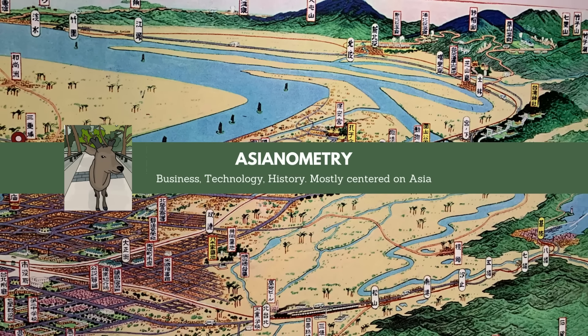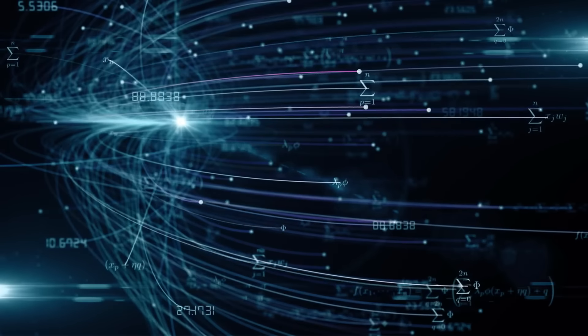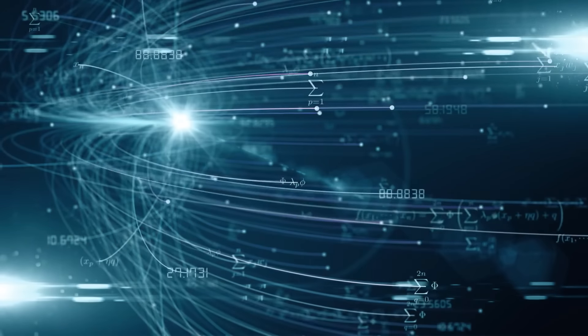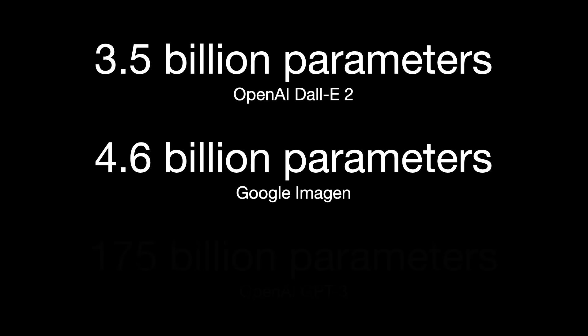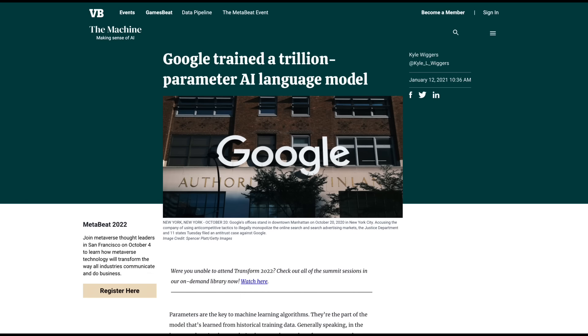Since the deep learning explosion started in 2012, the industry's biggest models have grown hundreds of thousands of times. Today, OpenAI's DALL-E 2 has 3.5 billion parameters, Google's Imagen has 4.6 billion, and GPT-3 has 175 billion parameters. Increasingly larger models are ahead — Google recently pre-trained a model with 1 trillion parameters.